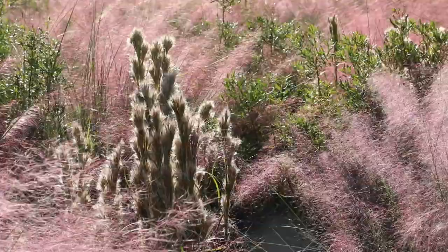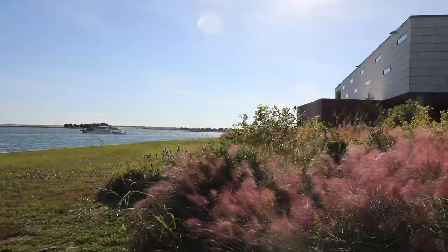The Marine Lab is right in this really amazing salt marsh ecosystem. As sea levels change and temperatures rise, we're very interested in how marshes and oysters and other components of these coastal ecosystems are faring.